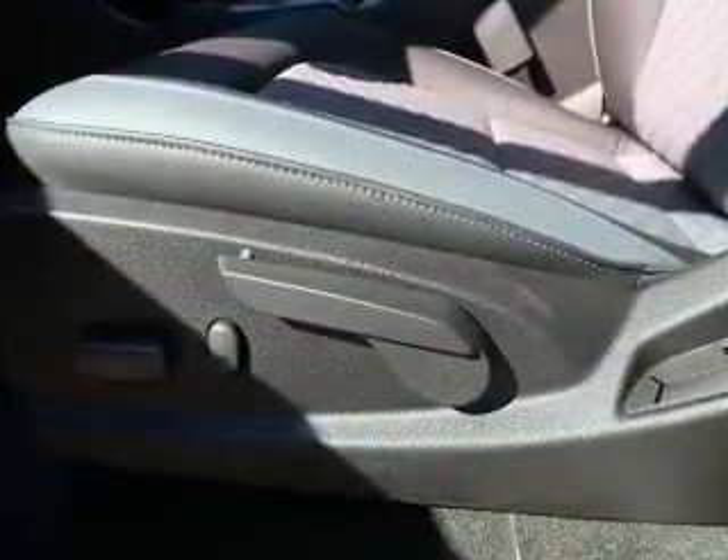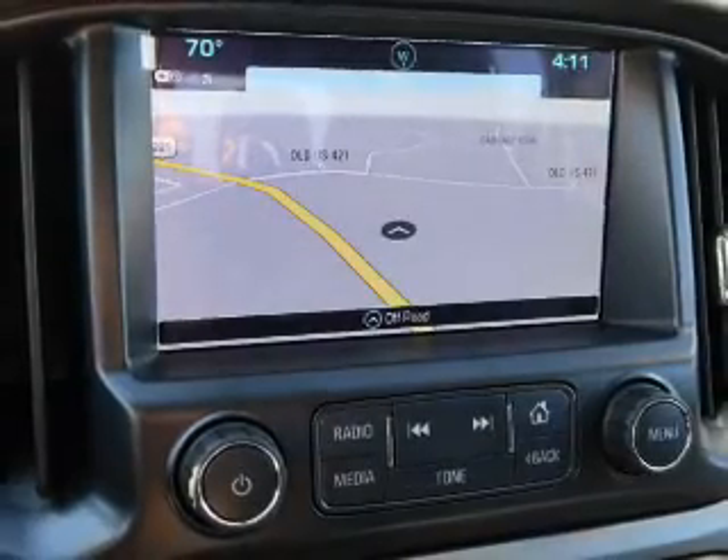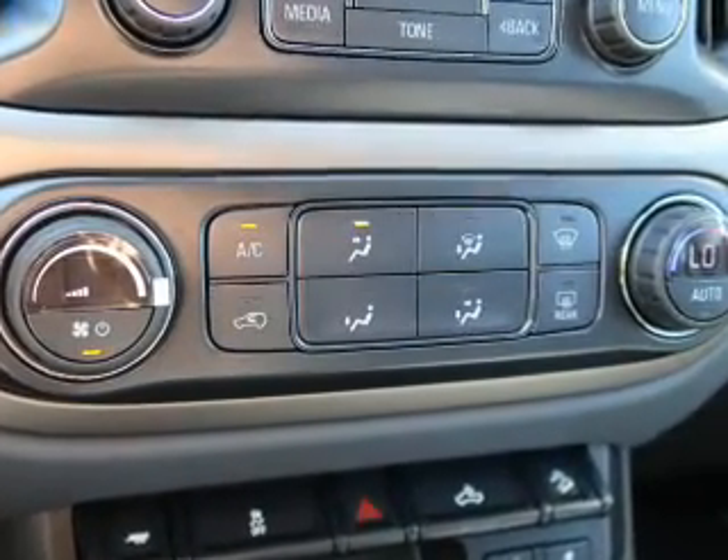Inside you'll find heated seats, Bluetooth connectivity, Sirius XM satellite radio, auxiliary input, remote start, steering wheel controls, automatic climate control, a backup camera, curtain head airbags, and front airbags.